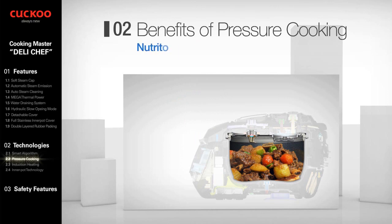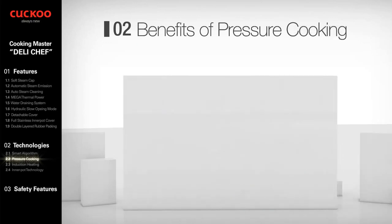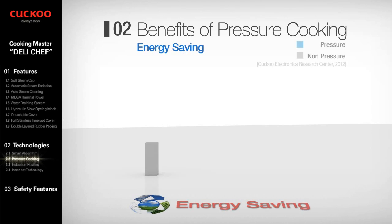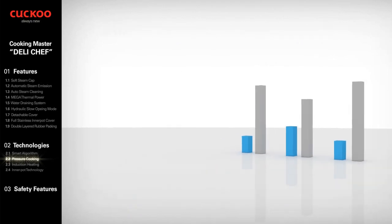The second benefit of pressure cooking is nutrition. Foods are more nutritious because they are cooked fast in a sealed, virtually oxygen-free environment with very little liquid — water-soluble vitamins and minerals are not cooked away. The third benefit is energy saving: because it is so fast, it saves money by using approximately 70% less energy than ordinary cookware.